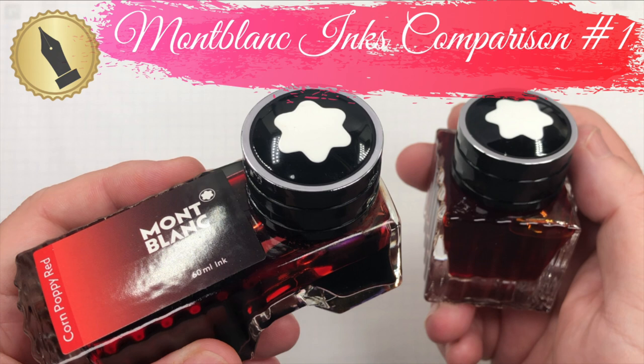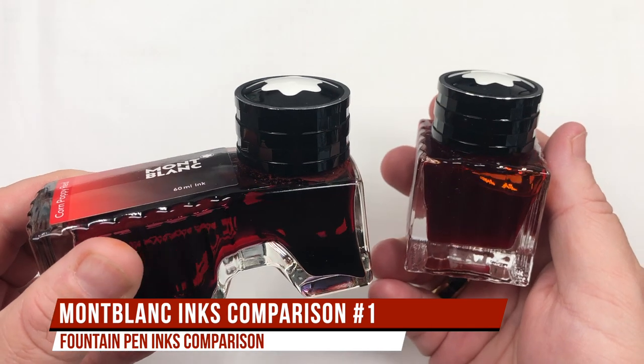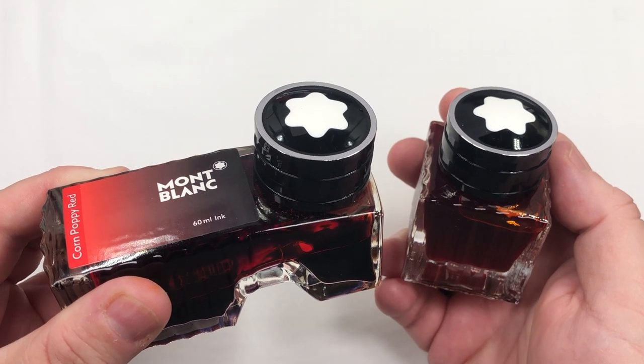Hello and welcome to another pen video from me, Penultimate Dave. I have here another ink comparison video and this is Mont Blanc ink comparisons number one. Let's go and swatch up these inks.